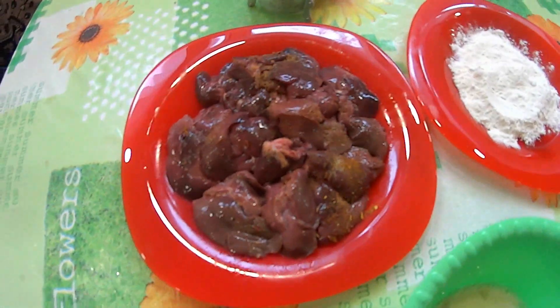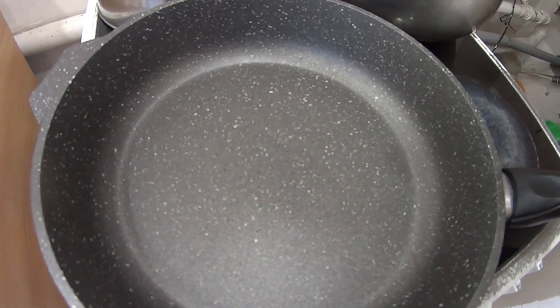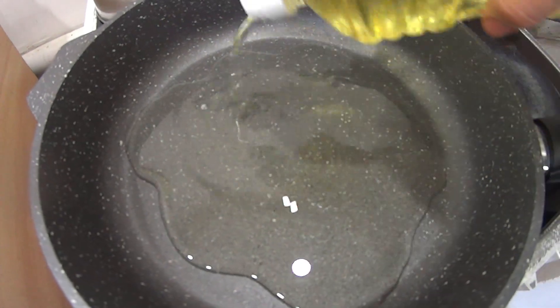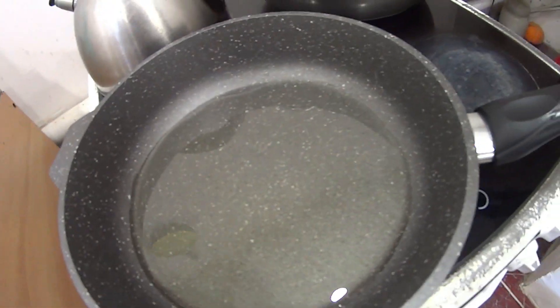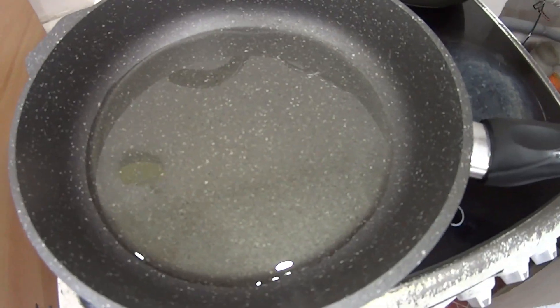Ставлю масло разогревать и жарю. Наливаю в сковороду масло и поставила греть. У меня новая сковорода — мраморная. Порадуйтесь за меня, девочки! Жду, сейчас нагреется, и буду быстро опускать печеночку.